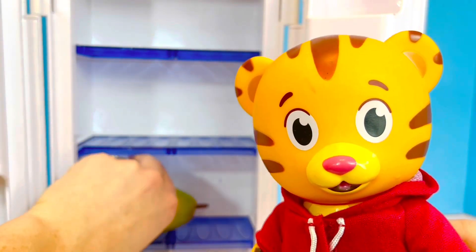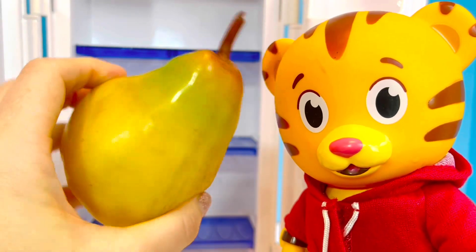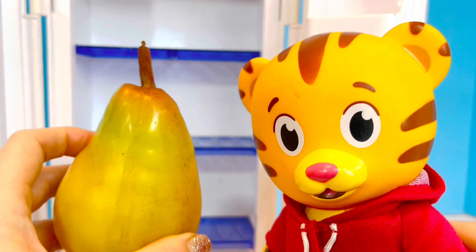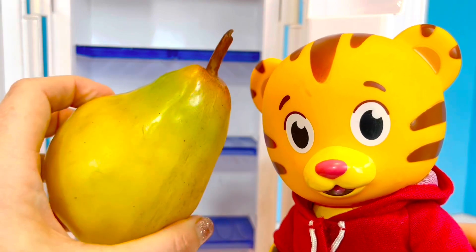And another favorite fruit — what is this, Tiny Fans? It's a pear! I used to have a pear tree in my yard growing up as a kid, and I'd go up to the tree, climb it, and pick a ripe juicy pear.